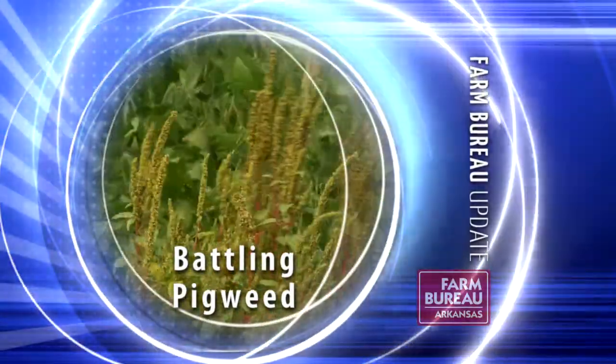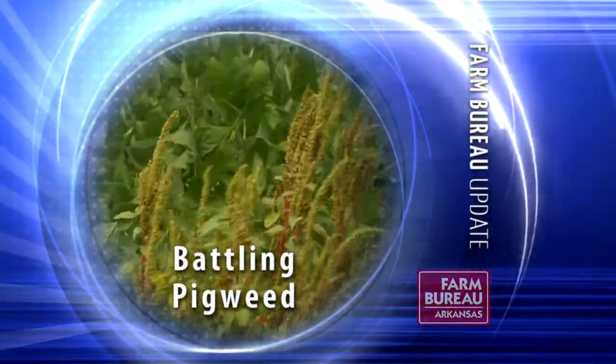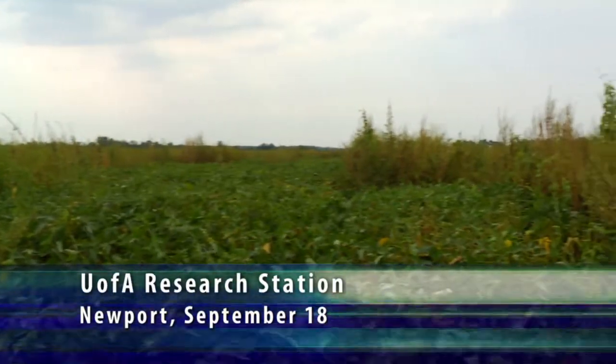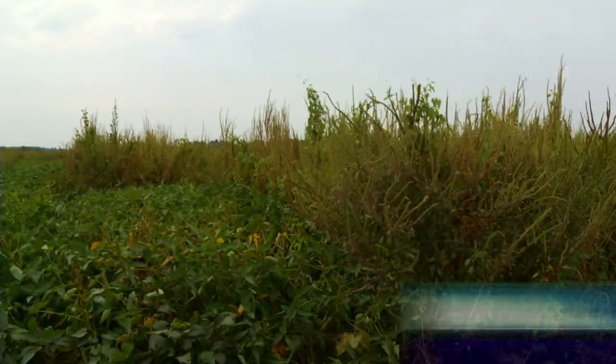New technologies have been developed that will help farmers in their efforts to control glyphosate-resistant pigweed. Palmer amaranth, or pigweed as it's commonly known, continues to be a problem for farmers, infesting many fields.